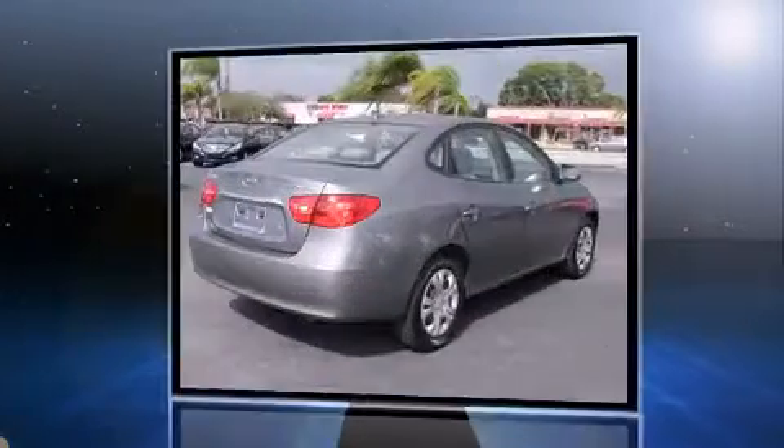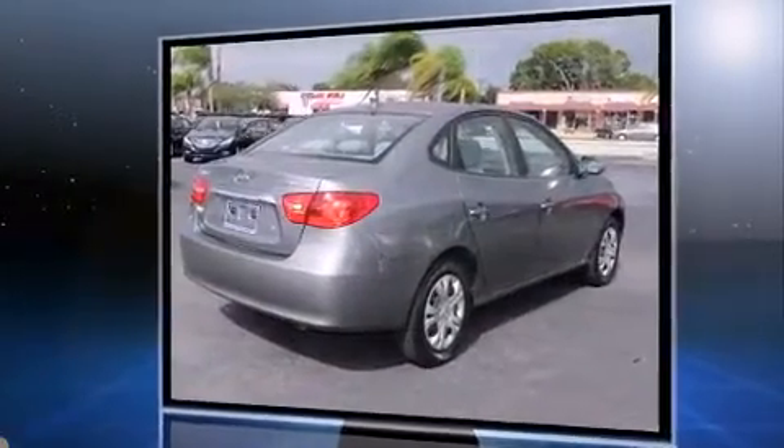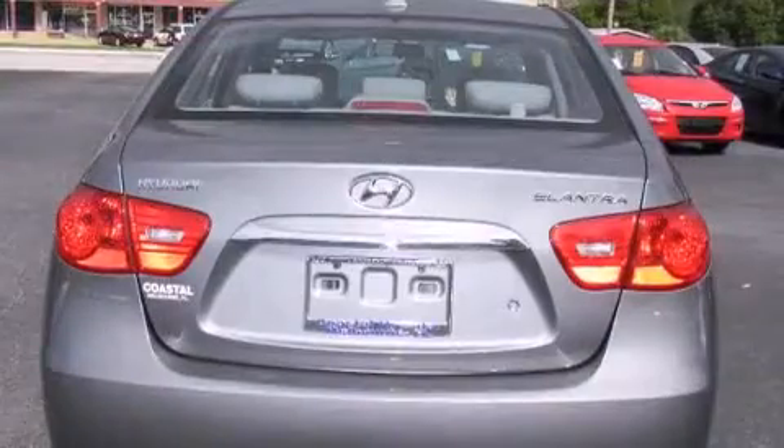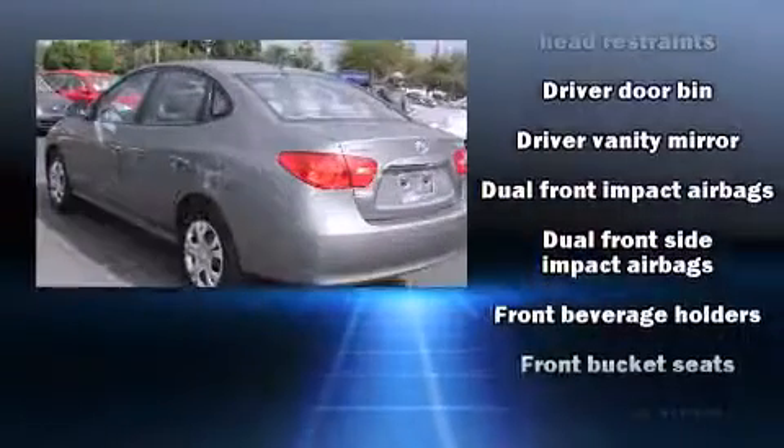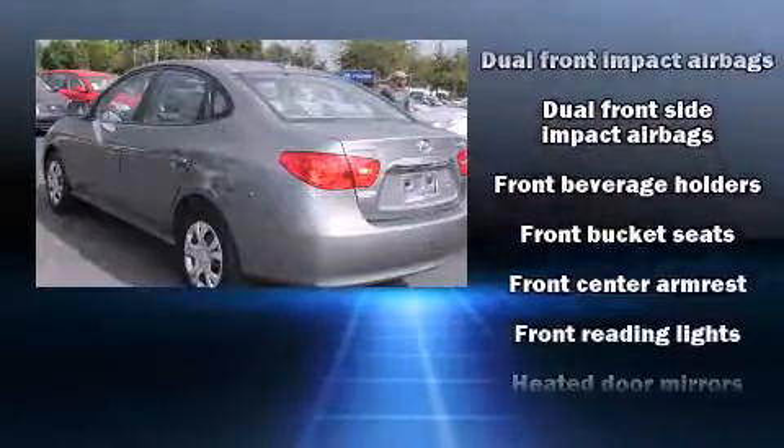Hyundai infused the interior with top-shelf amenities such as one-touch window functionality, a tachometer, variably intermittent wipers, heated door mirrors, and remote keyless entry.